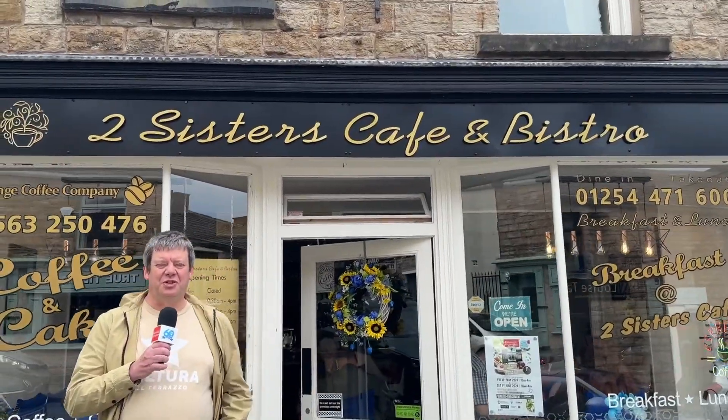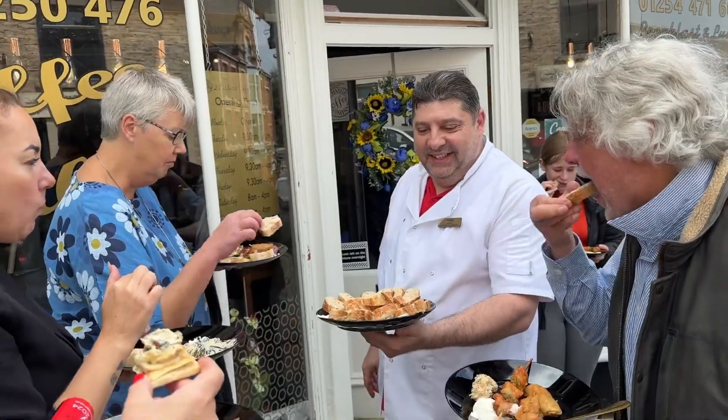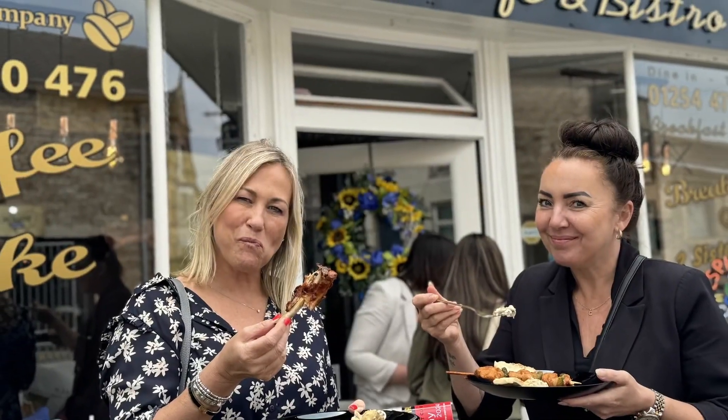We've now approached the Two Sisters Bistro on Warner Street. Today we've been doing a little bit of Romanian food. We are from Romania and we thought it would be nice for you to try, so I hope you're going to enjoy it.